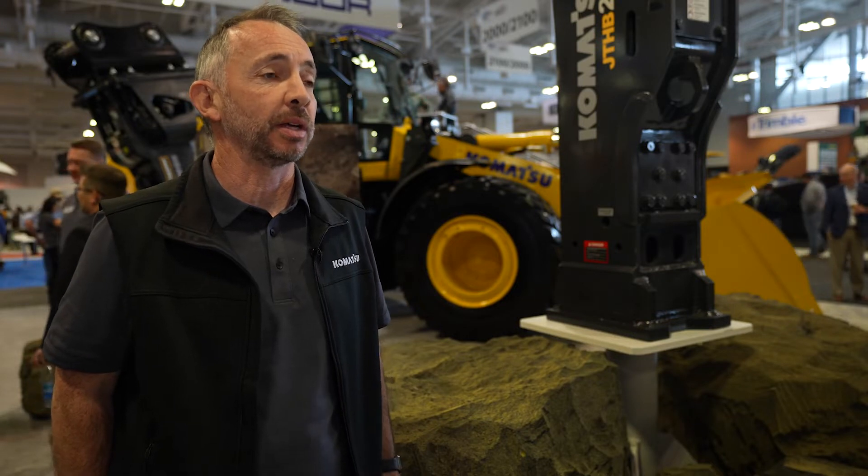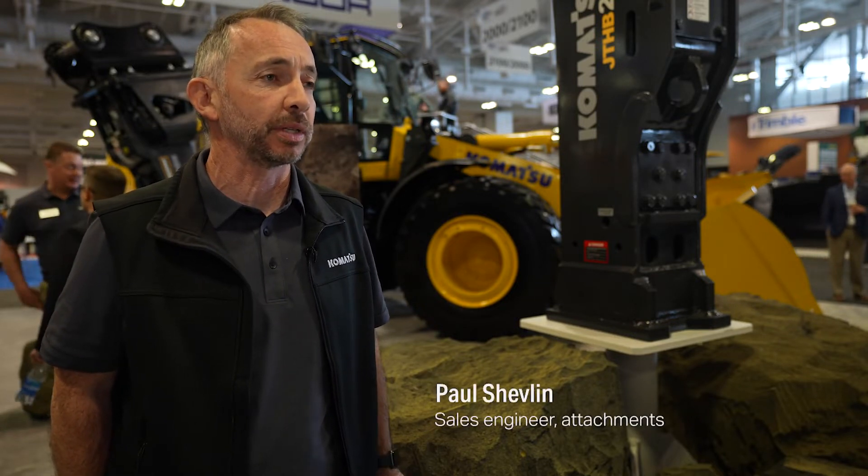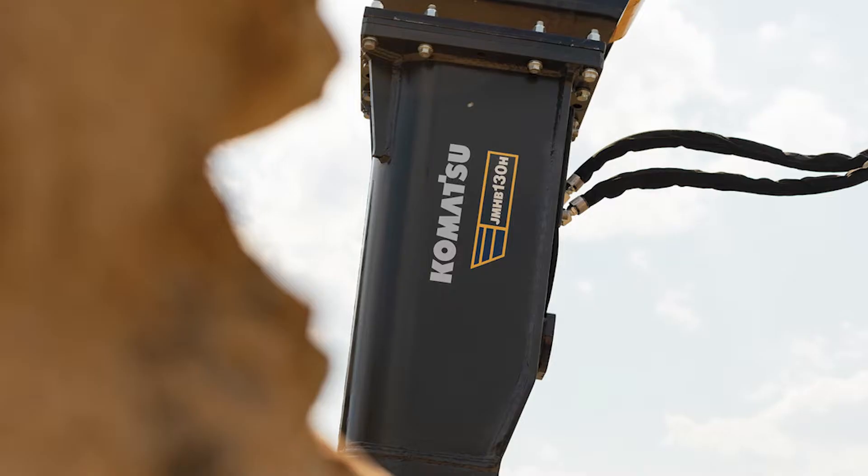My name is Paul Shevlin. I'm the sales engineer for Komatsu Attachments in the southeast. I'm often asked: what breaker should I choose? When choosing a breaker, a lot of things come into play. At the end of the day, it's down to preference.